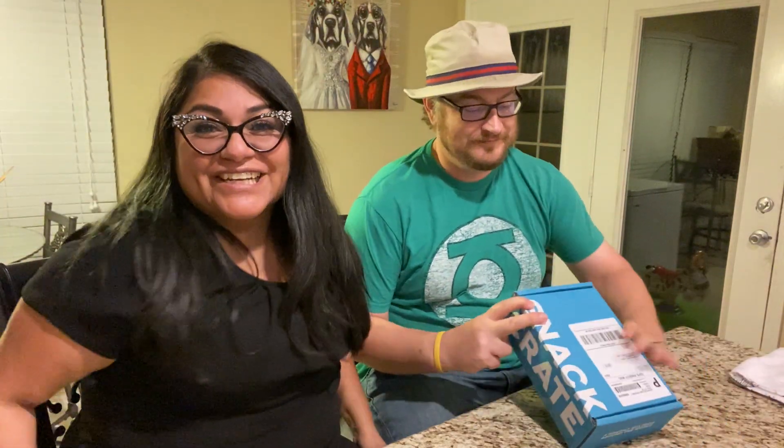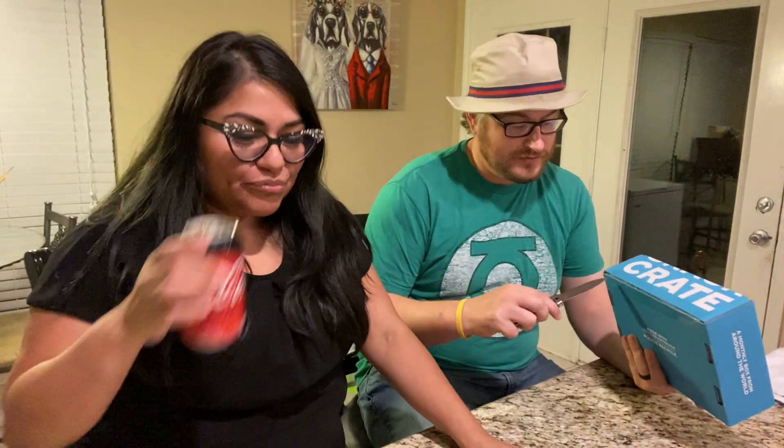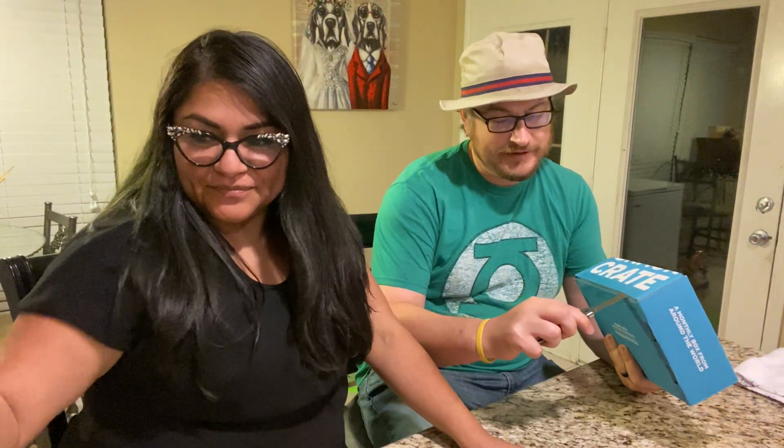Hi everybody, it's Ryan and Crystal with Ryan and Crystal's reviews. Today we're doing our Snack Crate box and it says 'shalom' on it, so we probably have a good idea of what we're going to get here.